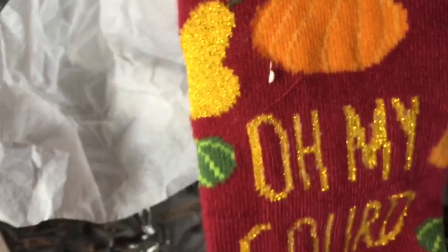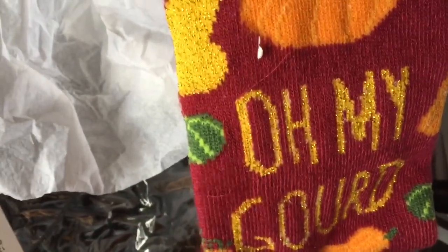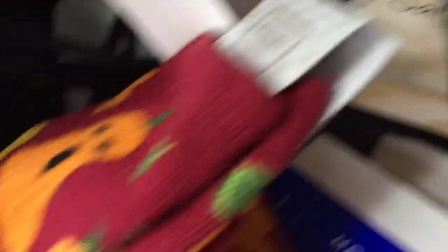What is this? Oh my gosh — these are bell socks! Oh my gourd, those are so cute. Why would they throw those away? Brand new! All right, I'm keeping those in my pile.